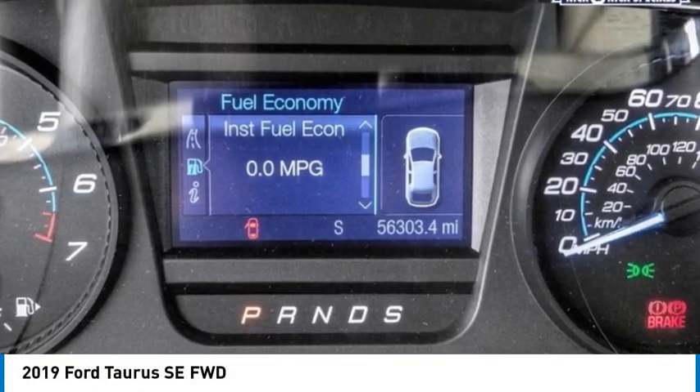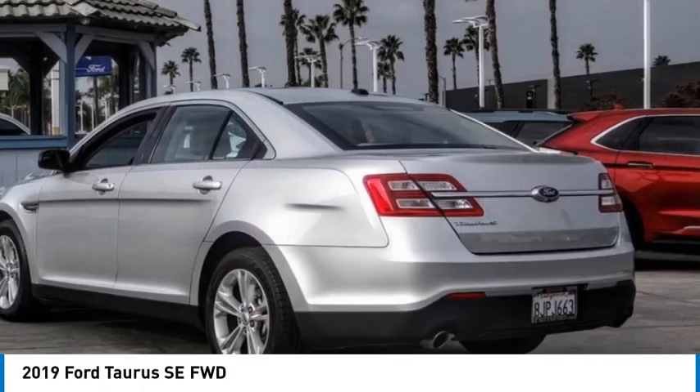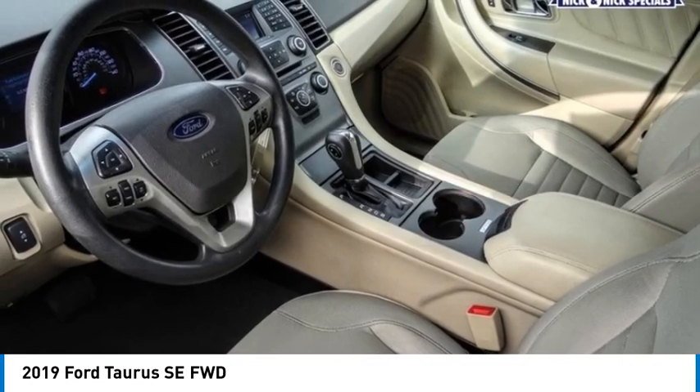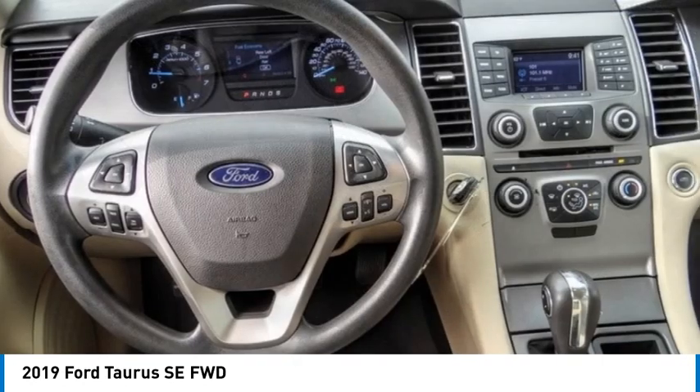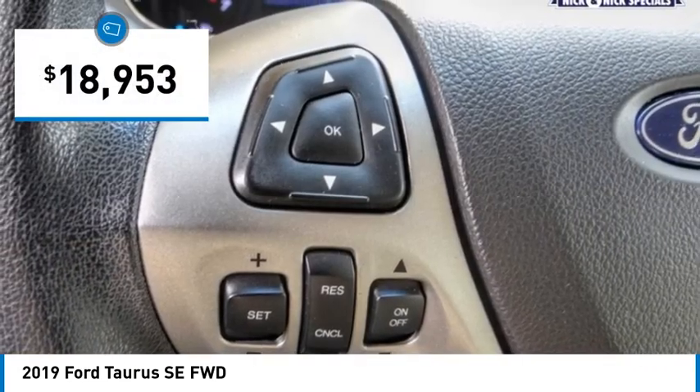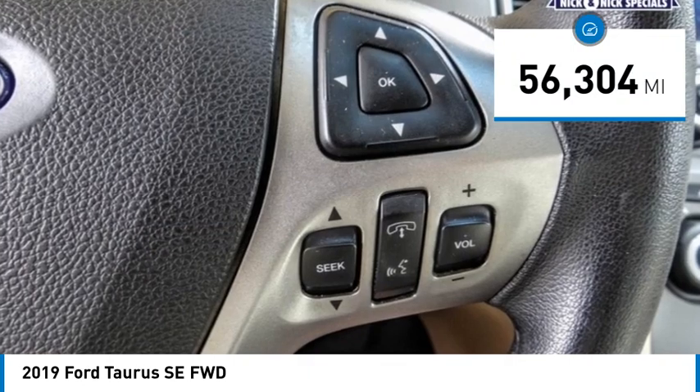Take a ride in the 2019 Taurus. Crafted by an obsessive engineering and design team, the Taurus was created to compete with some of the world's best and is priced below $20,000. This vehicle has less than 60,000 miles.